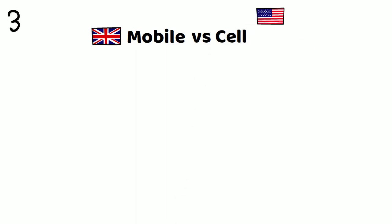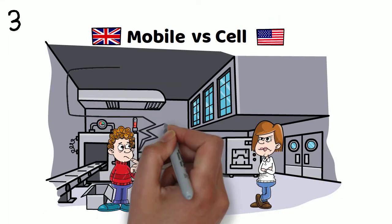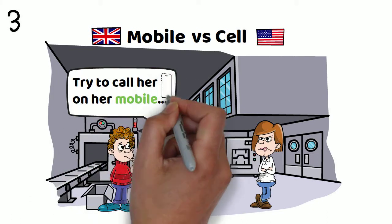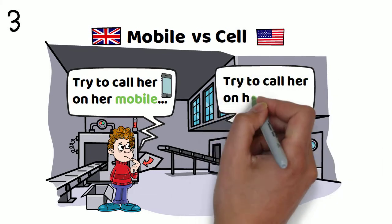Number three: mobile versus cell. Try to call her on her mobile. Or, try to call her on her cell.